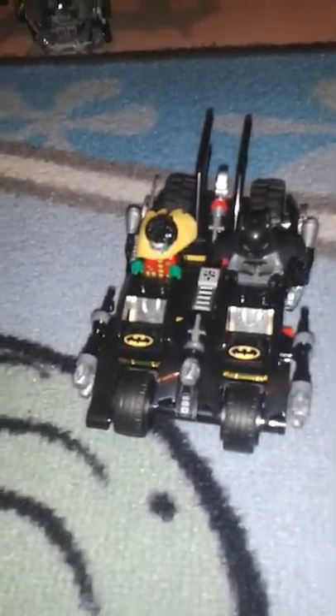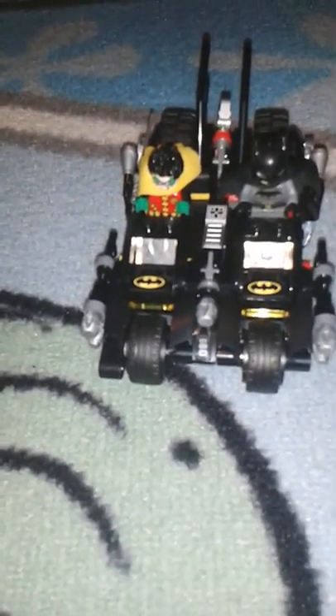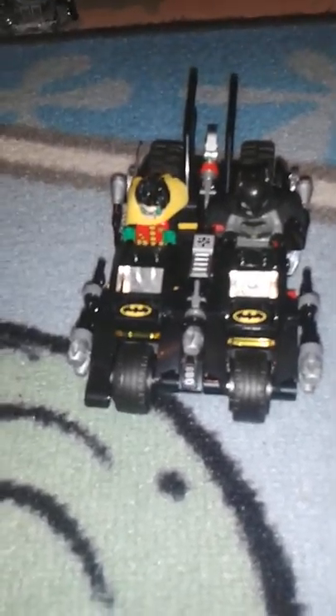Now, this Batman I already have — it's in my Batmobile one that comes with Batman and Joker; I'll show you guys in the next video. The cool part of this one is that the cycle can be divided. Here, I'll show you. On Batman's side, it's black and red, and it comes with a missile too. That was Batman's side.